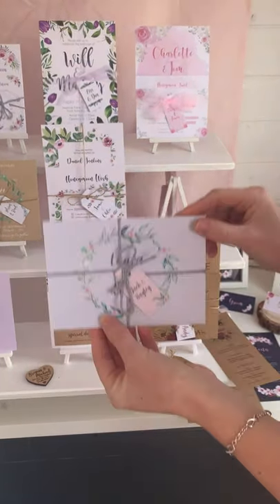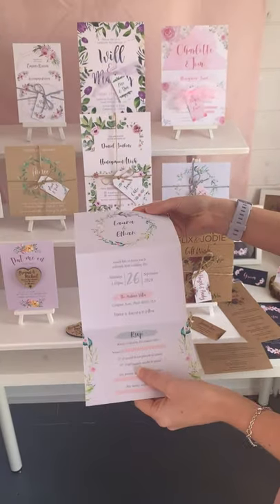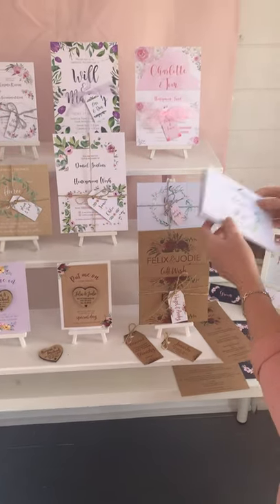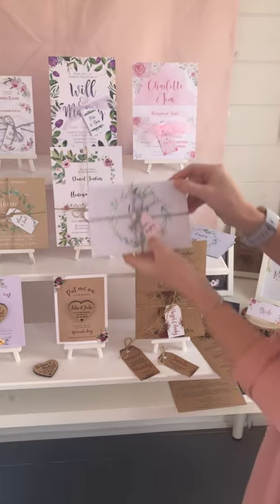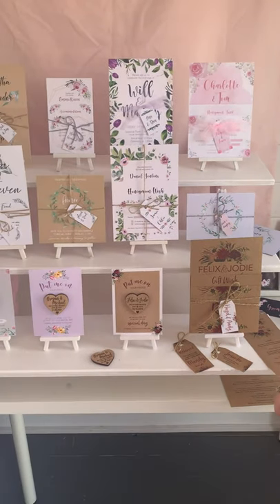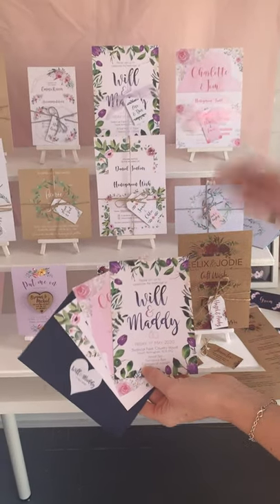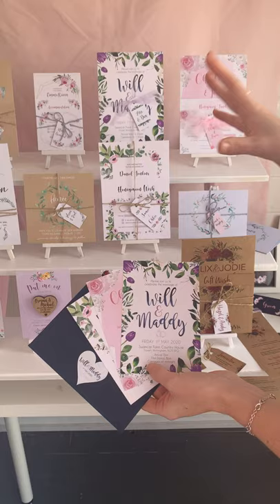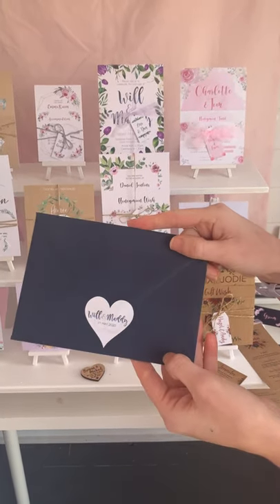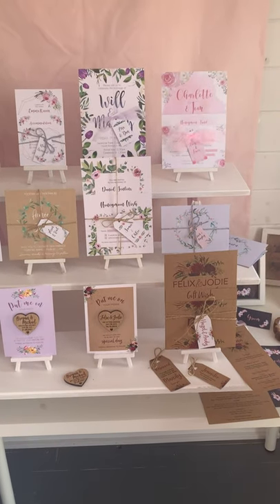Another one I've recently started doing — this is one of my new products — is the little tri-folds. They are six panels and they get folded like this, so it's double-sided, so you can fit a lot of information on those as well. You still get your little guest tags on them with your string too. With any of my invitation sets you can also add little A6 matching invitations, which will match the same design as your main invitations but be half the size.